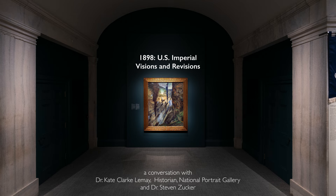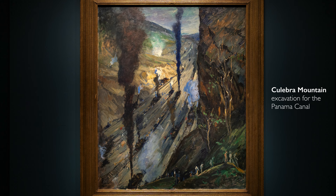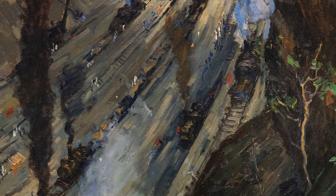We're at the National Portrait Gallery in Washington, D.C., at a special exhibition titled U.S. Imperial Visions and Revisions, and we're looking at a large canvas by Jonas Lai. It's called The Conquerors, but its subject is not what you would necessarily take away from that title. We're looking at Culebra Mountain, part of the now Panama Canal, and Jonas Lai was fascinated by the technology and the workforce.